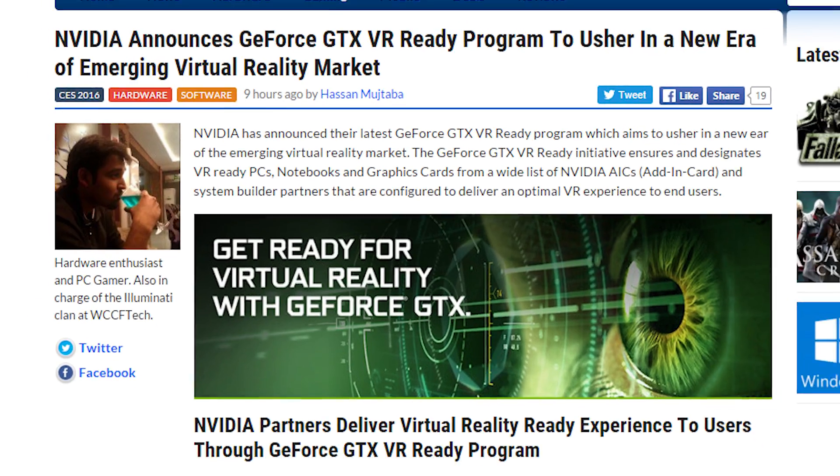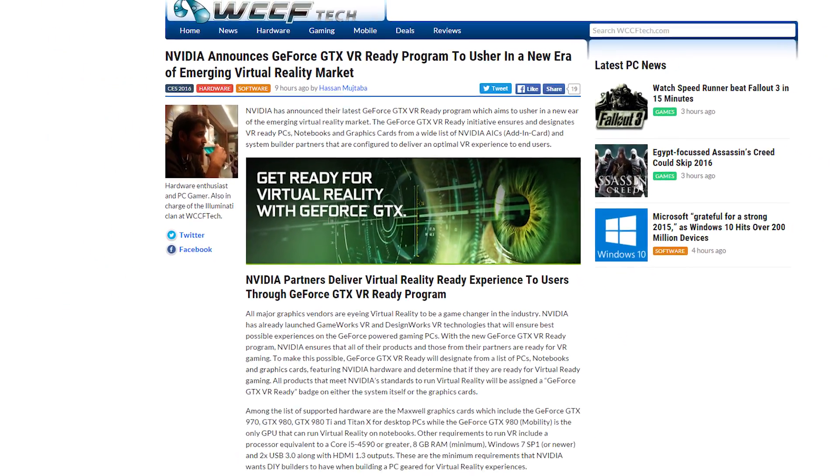Not to be outdone, NVIDIA came flying out of the gates with a branding scheme for VR-ready PC components. They're calling it the GeForce GTX VR-ready Program. Okay, not as exciting as a new architecture, but they'll probably have a lot more stuff to announce tonight since that's when their press conference is. Next!